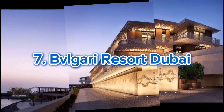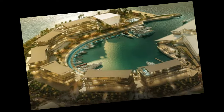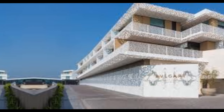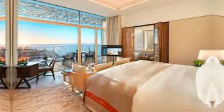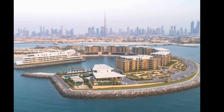Number 7: Bvlgari Resort Dubai. Italian luxury blends with Dubai's opulence at the Bvlgari Resort Dubai, situated on the exclusive man-made Jumeirah Bay — an island carved into the shape of a seahorse and adjoined by a 300-metre bridge to the central Dubai coastline. A true urban oasis for visitors and residents alike, the resort was designed entirely by Antonio Citterio Patricia Viel, the renowned Italian architectural firm behind all Bvlgari hotels. The property comprises 101 rooms and suites, as well as 20 Bvlgari villas with pool, garden, and sea views.